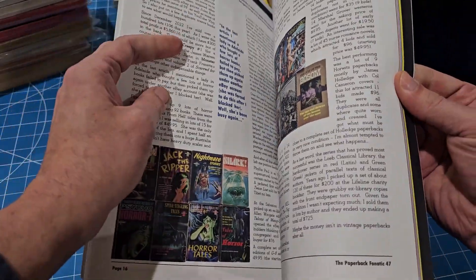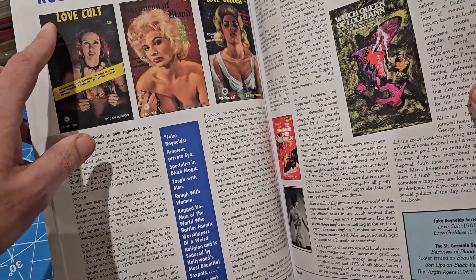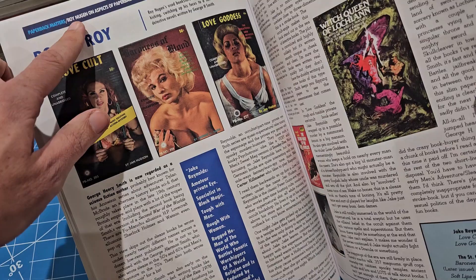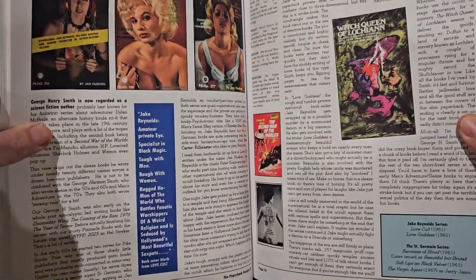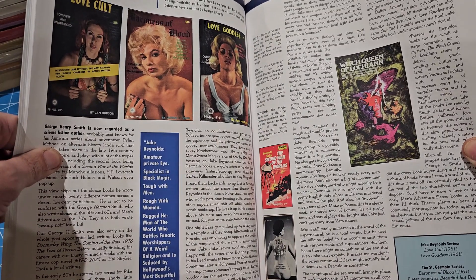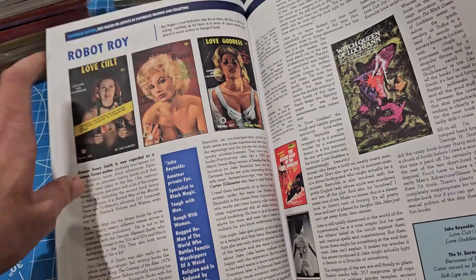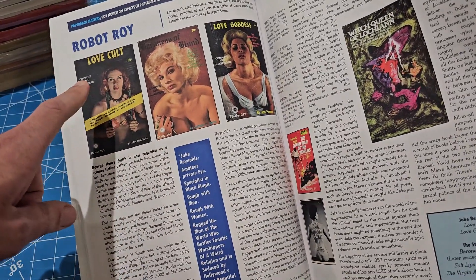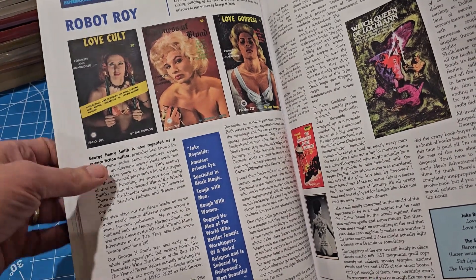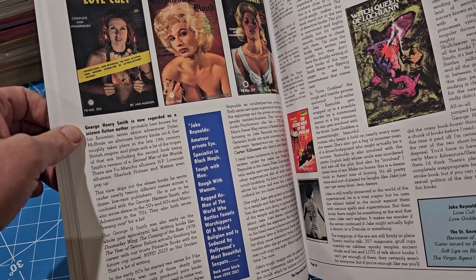There's stuff about book selling and book buying. Roy Nugent was the first person I had heard of from the magazine - I had followed him on Instagram before from when I had a personal page. His article is about a sleaze author, like an occult sleaze series - George Henry Smith.